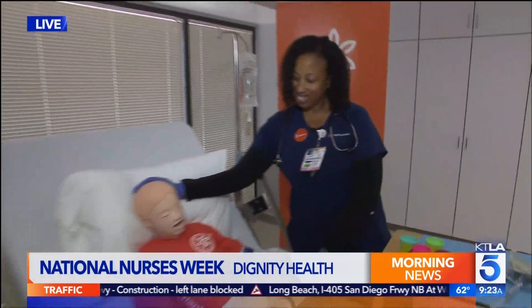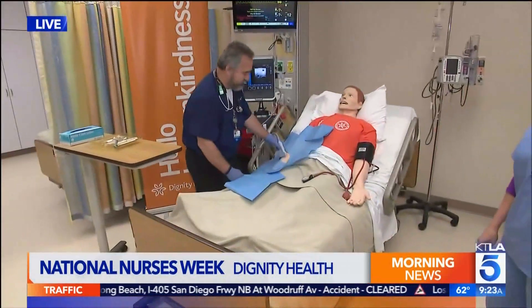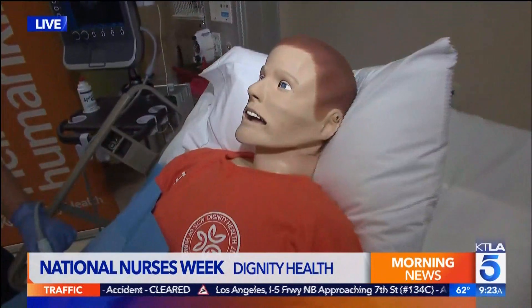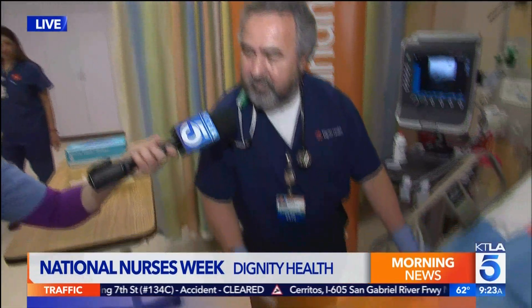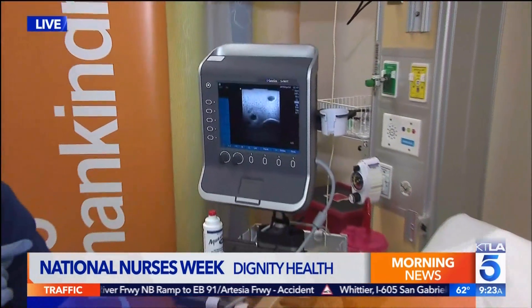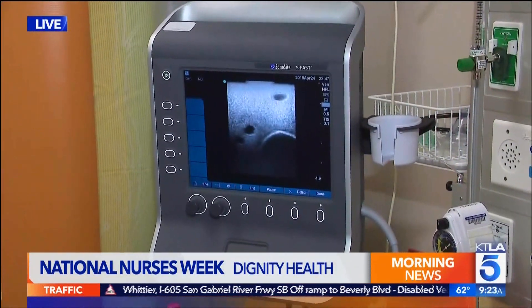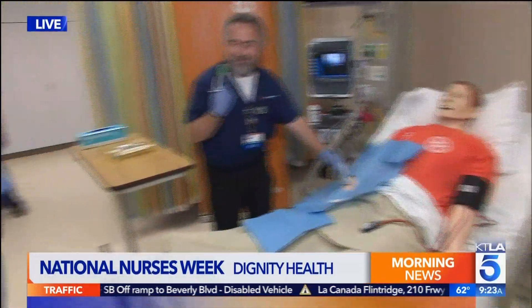And here we have Nurse Wayne, who is actually working on Sim Sam. Nurse Wayne, can you tell us what you're doing? Well, Sam's a high-fidelity mannequin, so what I'm doing is I'm using the ultrasound to find his veins. You can see over here that one of the pulsating veins is actually an artery, and so we don't want to get the IVs into the artery. We really want to make sure it gets in the vein the first time. Very neat.